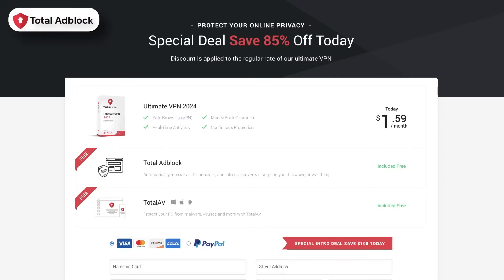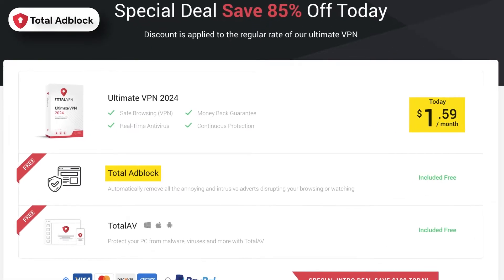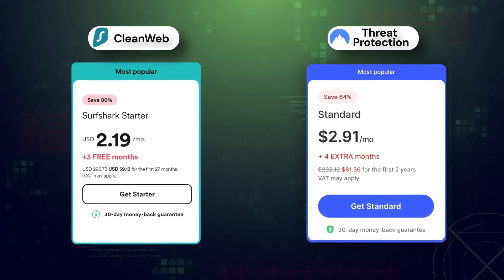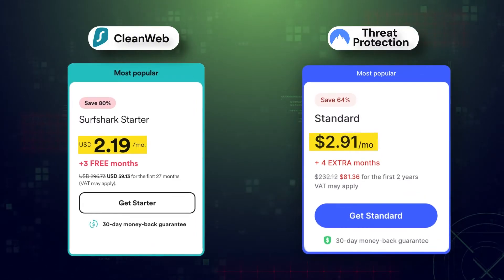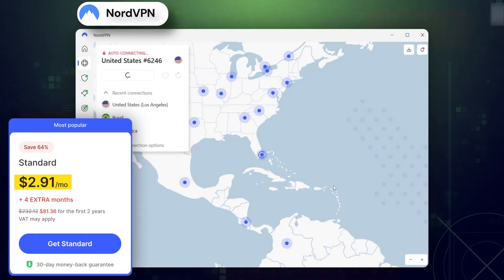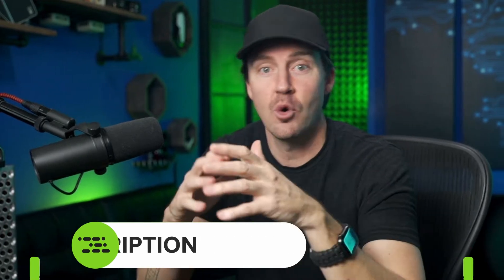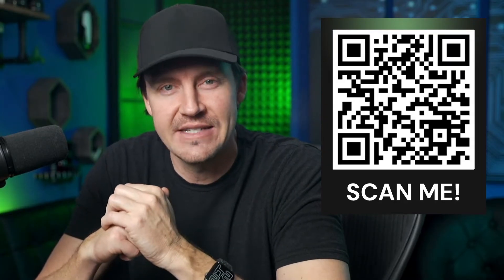I made sure to look for the best ad block app options that are both effective and affordable. Total Ad Block costs less than $2 a month, while CleanWeb and Threat Protection are both just over the $2 margin and come together with a respective VPN. You can drop this price even lower — just check the links in the description for discounts, or scan this QR code to access the best Total Ad Block deal.